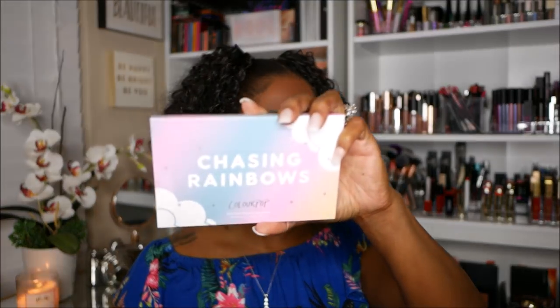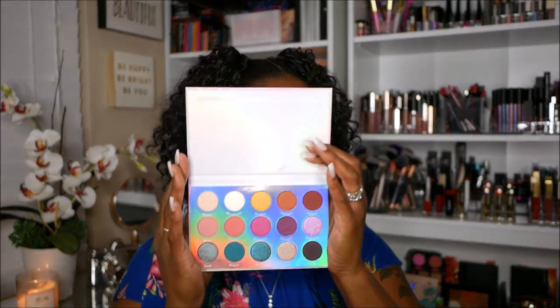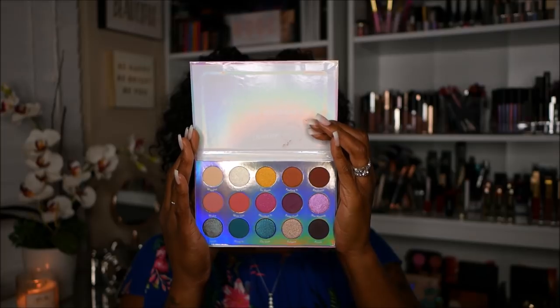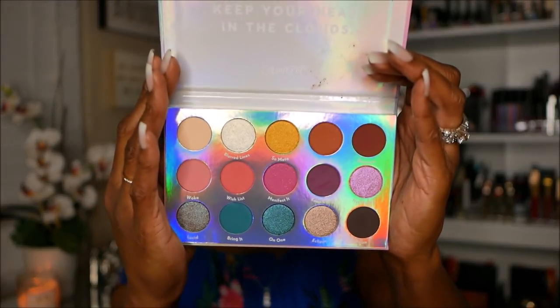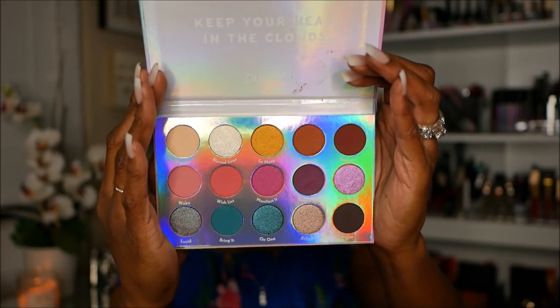Next I have the ColourPop Chasing Rainbows palette. I haven't purchased any ColourPop in a while — I think the last one I got was the Good Sport palette, which is beautiful. This is what the Chasing Rainbows palette looks like — very pretty, isn't it? Really really pretty and gorgeous. I haven't used it yet but it's very much on my to-do list.